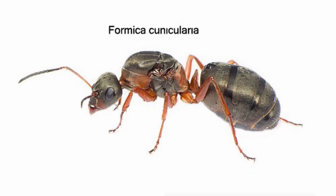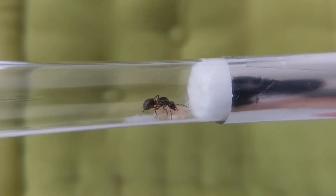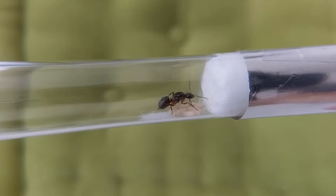They are widely distributed from plains up to mountains. Their mostly monogynous colonies, found in earth nests under stones or path plates, can comprise up to 2000 workers.